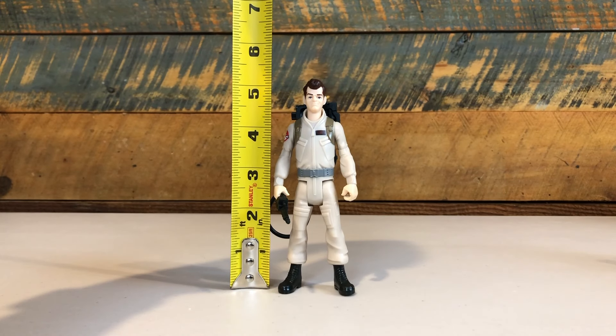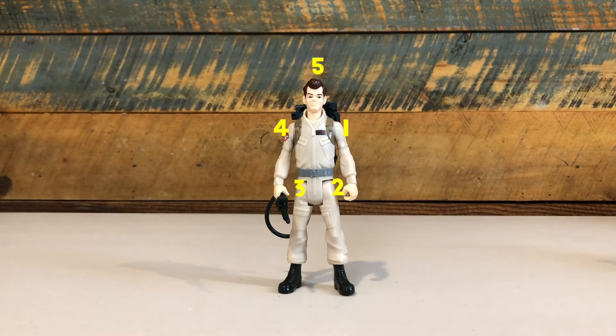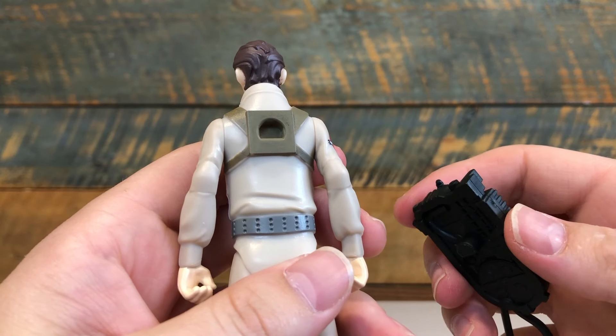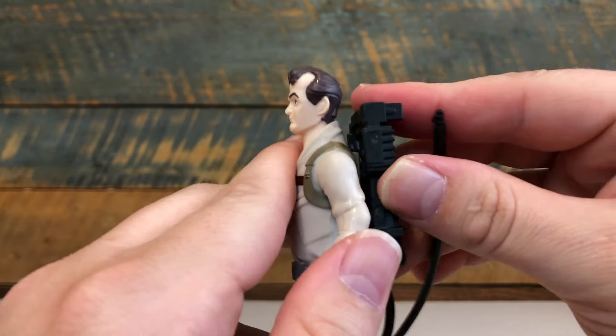Out of the box, the figures stand about 5½ inches tall and feature five points of articulation. Their companion ghosts range from an inch to two inches, and the proton pack attaches to the back of the figure, nearly identical to the classic Kenner Real Ghostbusters figures.